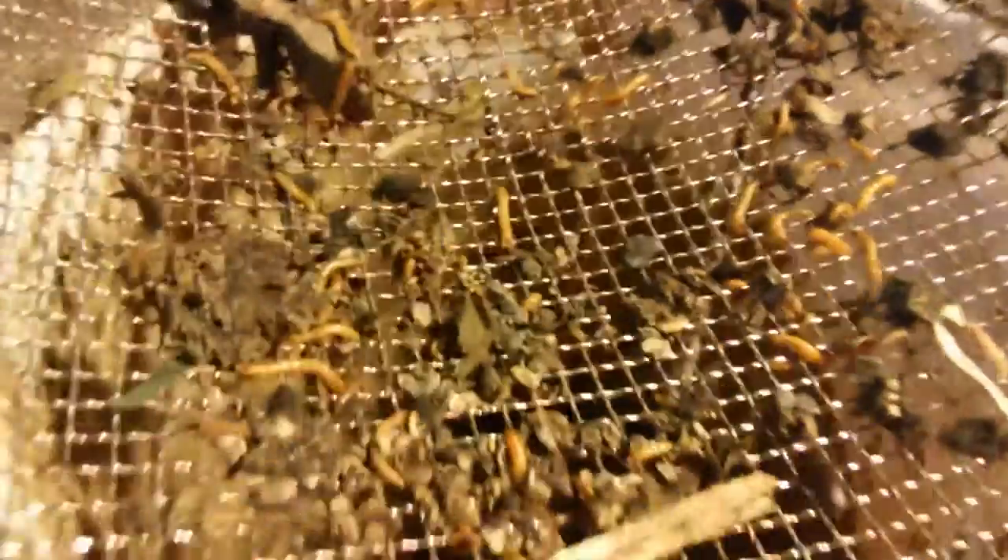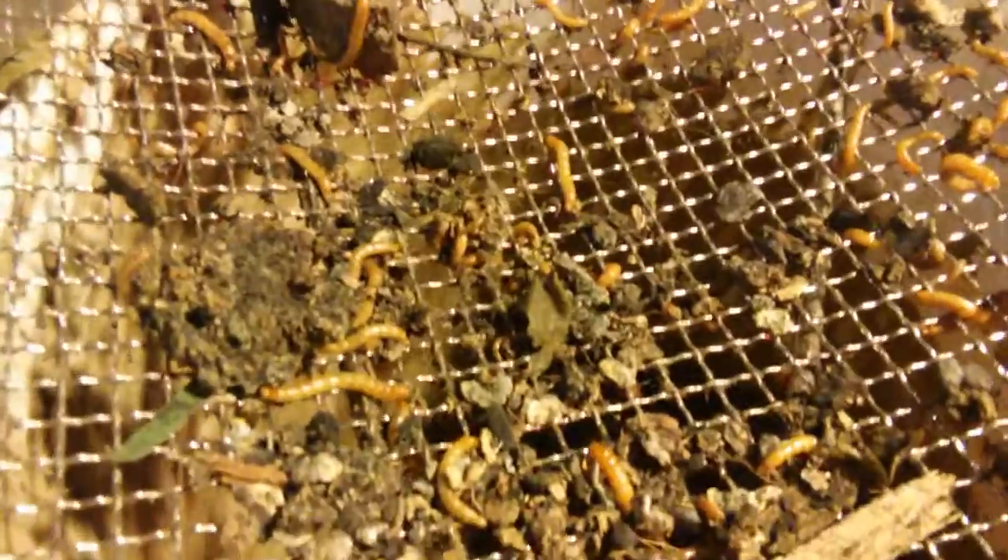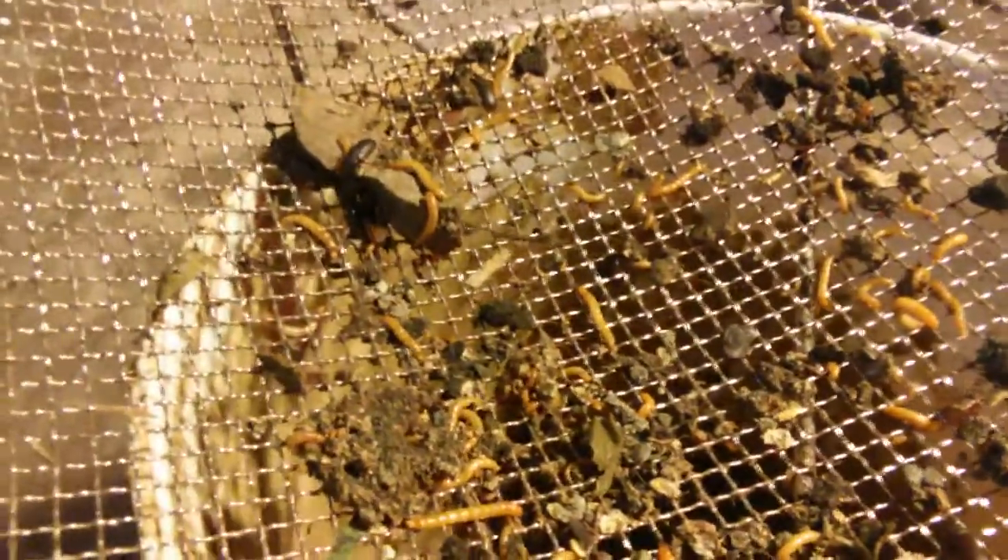Hey guys, William Bedea Brown here doing an update on our mealworm breeding project. We've had lots of success — we've bred a few hundred mealworms out, and this is our first round of home-bred mealworms.